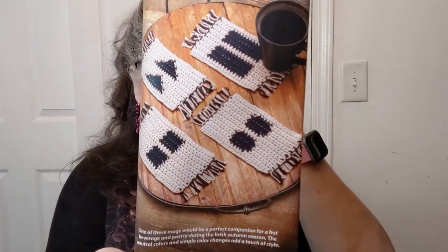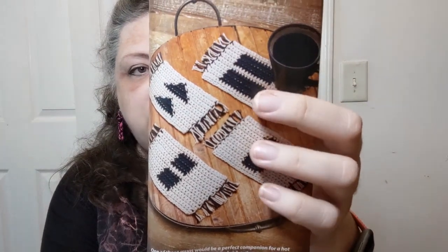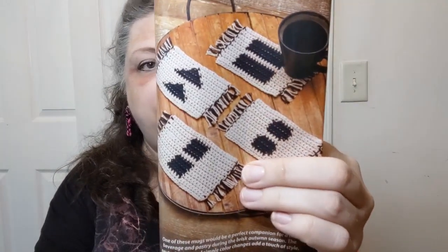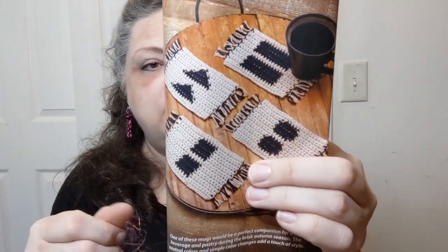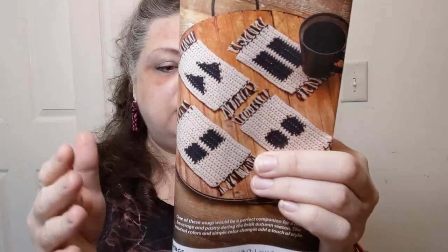The mug rugs are seven inches wide and four and a half inches tall. They're using a number four worsted weight cotton — Lily Sugar and Cream — with a five millimeter hook. They tell you how to do all the pretty much basic stuff, so that is awesome. They're cute with all those geometric shapes — that's what they're focusing on.